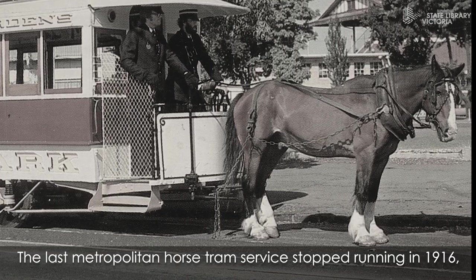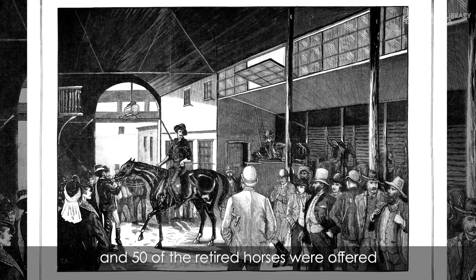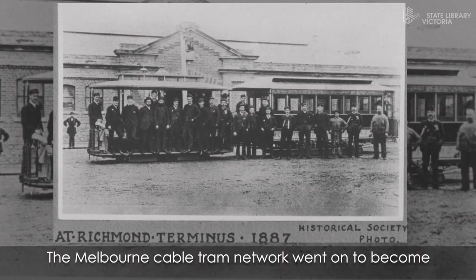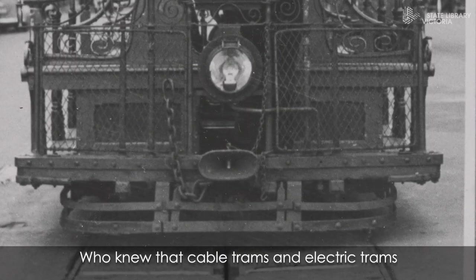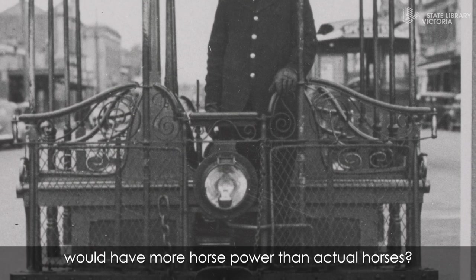The last metropolitan horse tram service stopped running in 1916 and 50 of the retired horses were offered for sale at Kirks Bazaar in the CBD. The Melbourne Cable Tram Network went on to become the largest integrated system of its type in the world. Who knew that cable trams and electric trams would have more horsepower than actual horses?